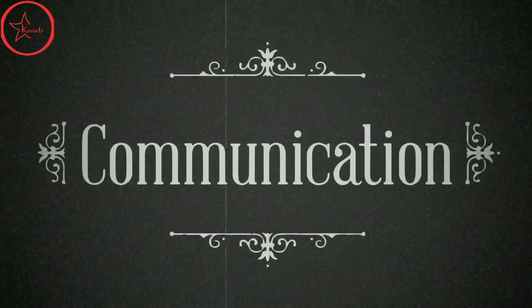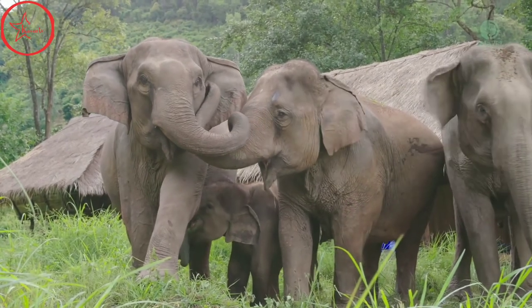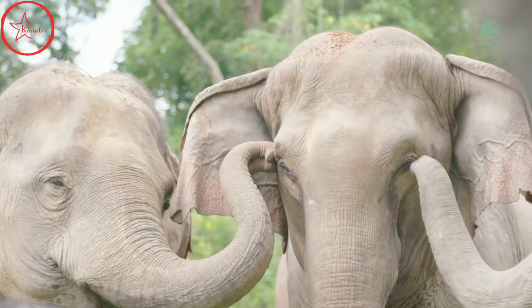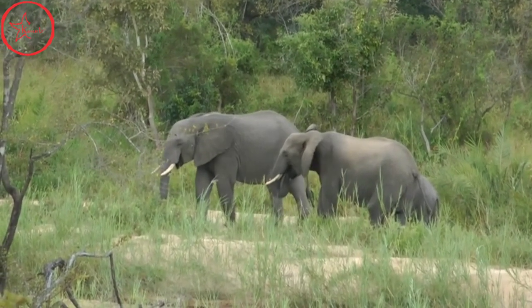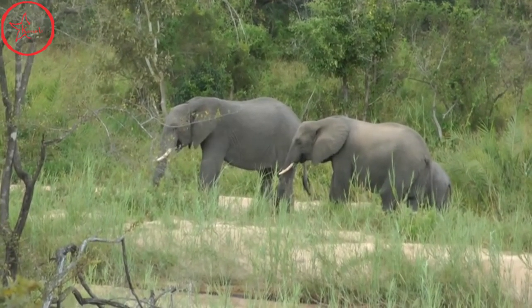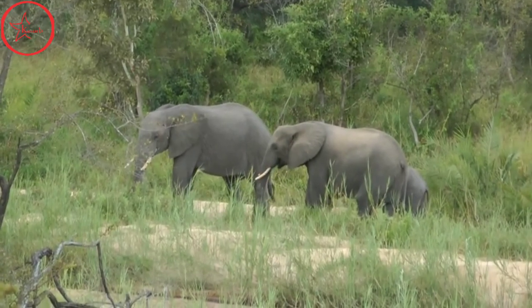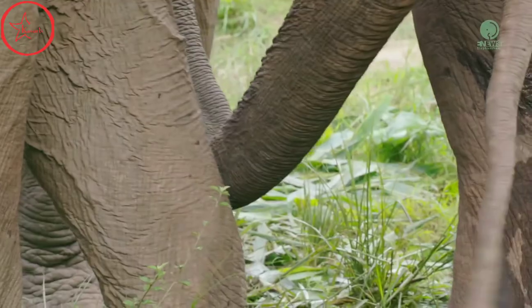Although elephants can make a very wide range of sounds up to 10 octaves, they mostly communicate through low-frequency sounds called rumbling. In fact, elephants are capable of producing and perceiving sounds one to two octaves lower than the human hearing limit. As lower frequency sounds travel farther than their higher counterparts, their range of communication is extensive.